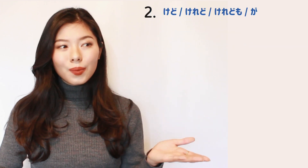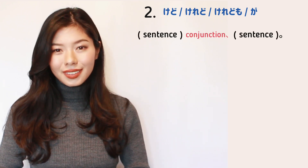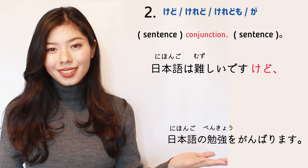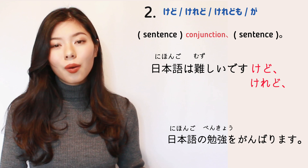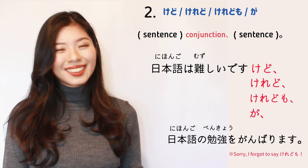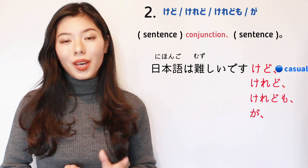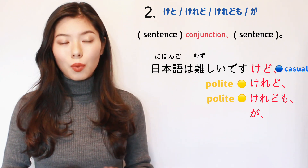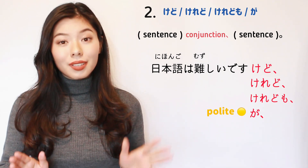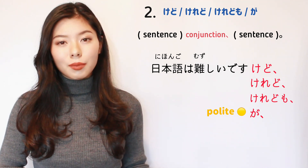Now let's learn about けど、けれど、けれども、and が. These are used at the end of the first sentence. For example: 日本語は難しいですけど、日本語の勉強を頑張ります。 Be careful to note that the comma is after them, not before. けど sounds casual, whereas けれど and けれども sound more polite. Generally, the shorter the word, the more casual it will be. But が sounds more polite — I use が when talking to people I want to show respect, or when writing something formal or professional.